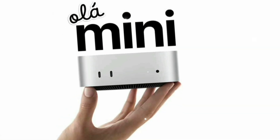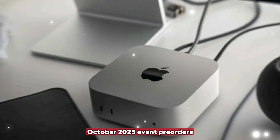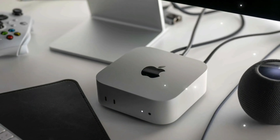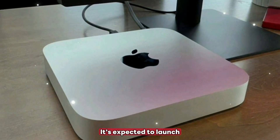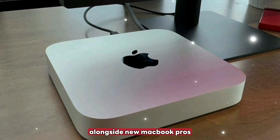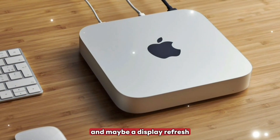Release timeline: announcement expected at an October 2025 event, with pre-orders and release the same week, and shipping in November 2025. It's expected to launch alongside new MacBook Pros and possibly a display refresh.